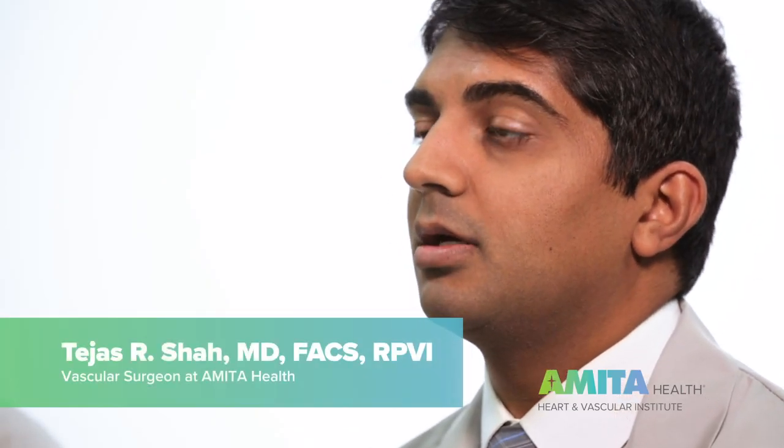My name is Atapakai. I'm a vascular surgeon and the division chief of vascular surgery here at Ameda Health. My name is Tejas Shah. I'm a vascular surgeon here at Ameda Health.